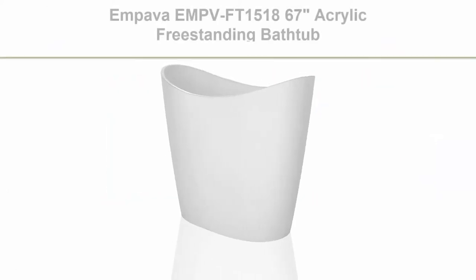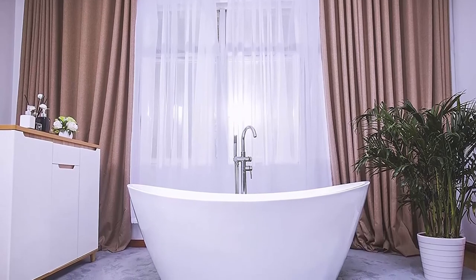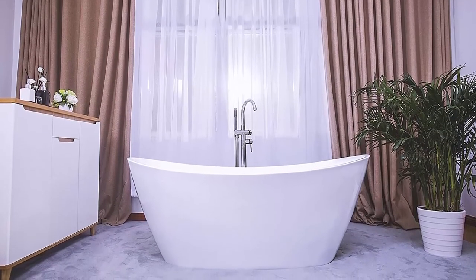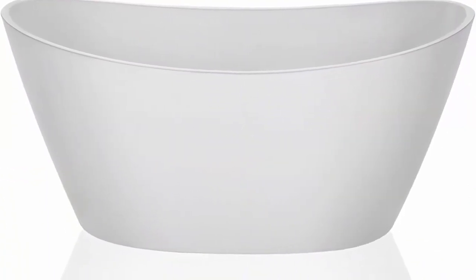Top 8: Impava EMPVFT-1518, 67 inch Acrylic Freestanding Bathtub with 5-year US-based manufacturer warranty. Relax and wind down in your Purescape luxurious freestanding soaking tub by Impava, featuring 100% glossy white acrylic and a contemporary standalone design that complements any bathroom decor. Versatile design: the Impava Freestanding Bathtub can be paired with any tub filler (not included) depending on the style of bathroom you desire. Its modern curved design will match any decor and create a striking focal point in your bathroom. Outer dimension: 66.92 inches long x 31.49 inches wide.